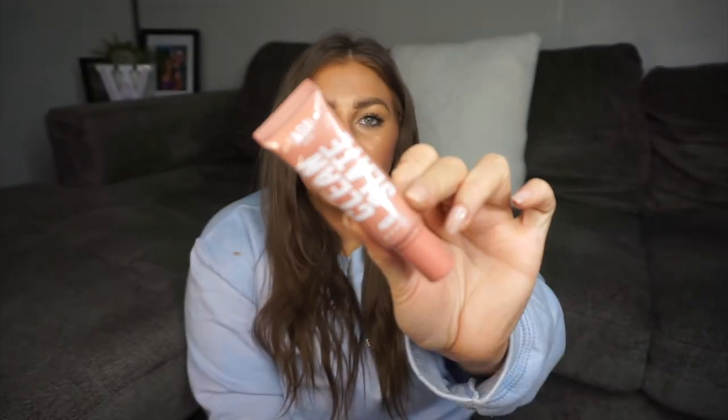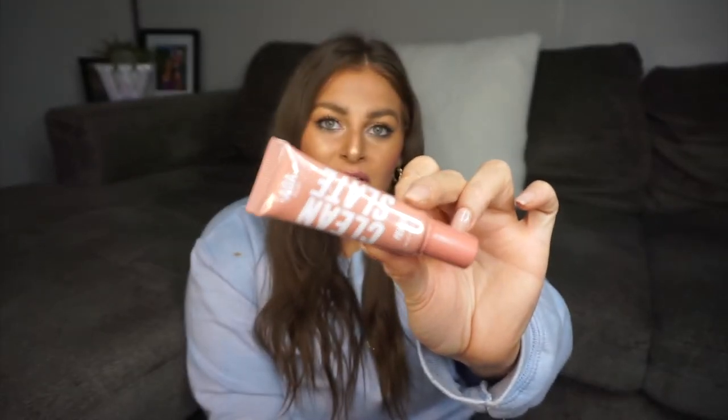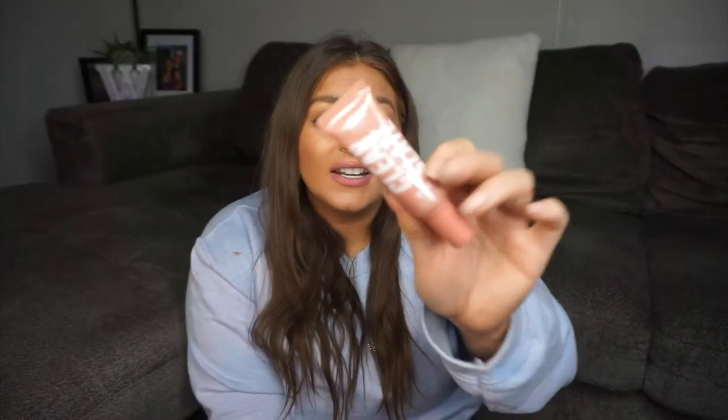I got another primer by AOA Studio called the Clean Slate Primer. It claims to be a lightweight primer that just feels good on your skin and helps your makeup last longer — no pore-filling effects or anything like that. But I saw 'hydrating primer' and I have dry skin so I was like, let's give her a try.